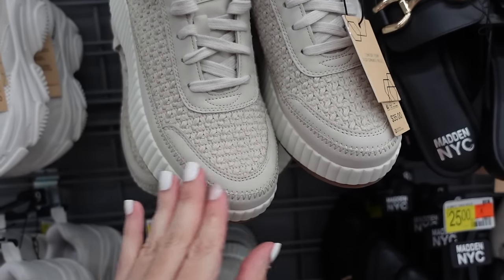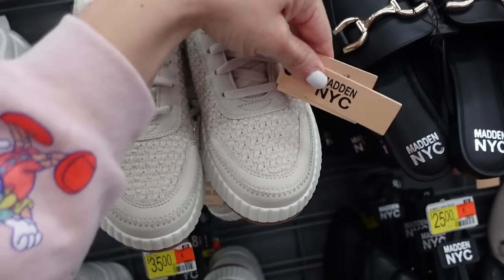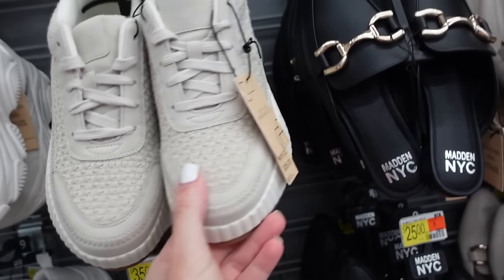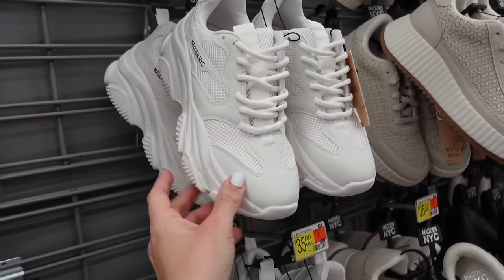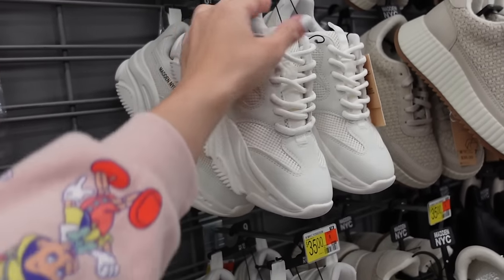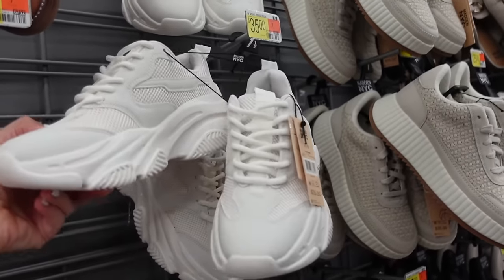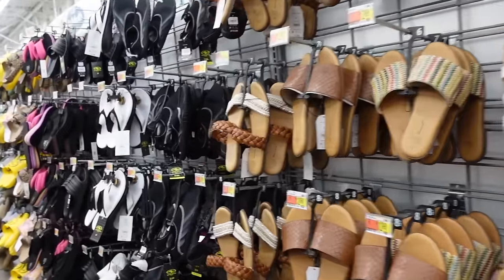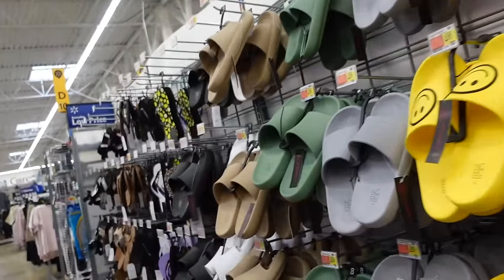They have the Chloe Zoop sneakers from Madden NYC — rounded toe, the wedge, completely fabric — going to be $35. They also have a new chunky dad sneaker from Madden NYC — rounded toe, platform, lace-up — going to be $35. I'm going to end the video. Thank you so much for watching, give it a thumbs up if you liked it, and don't forget to subscribe. Bye!